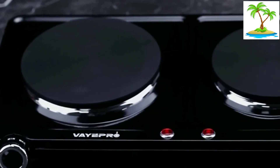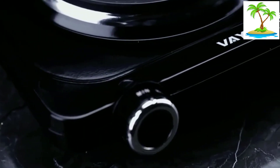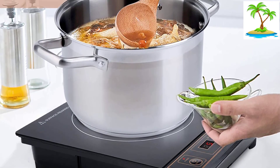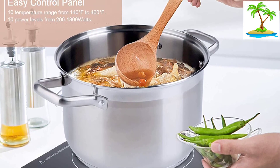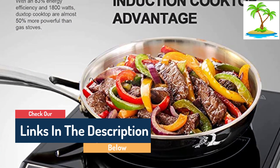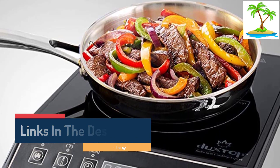It also comes with an innovative pan detection feature for additional safety. With the help of the non-magnetic bottom, the cooktop can detect cookware on the induction zone. The cooktop operates within a temperature range of 140 degrees to 460 degrees Fahrenheit. With the help of the seven-blade fan, the cooktop can quickly dissipate heat. Cleaning the device is also easy — all you have to do is rub it with a damp cloth.